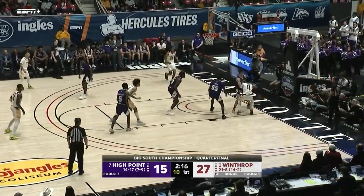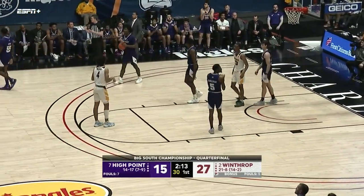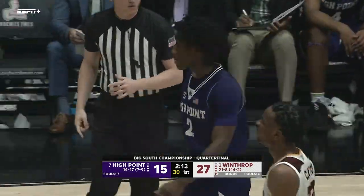Ten seconds on the shot clock. Bugs baseline — layup is just a little bit short — and a foul on Winthrop; it's going to be on Chase Claxton. 2:13 left to play in this half.